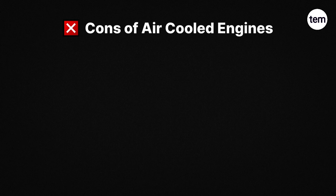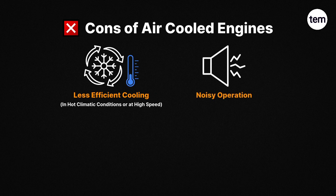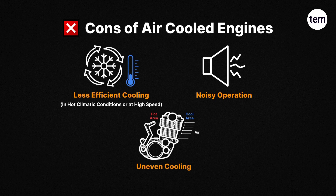Cons of air-cooled engines: First, less efficient cooling in hot climatic conditions or at high speed. Second, noisy operation. Third, uneven cooling.